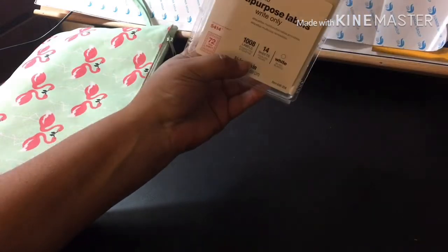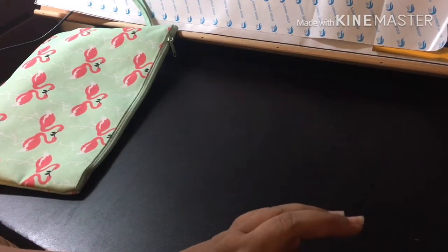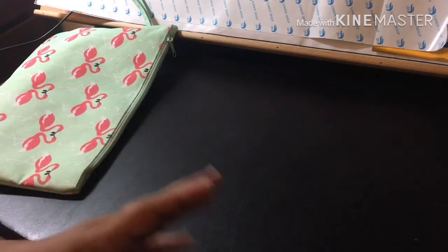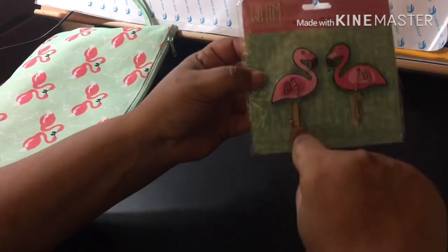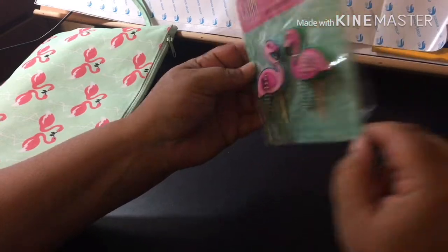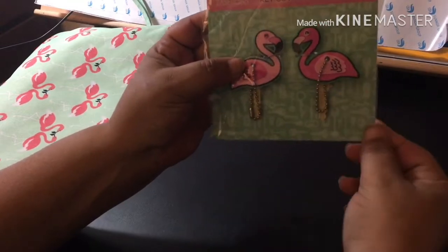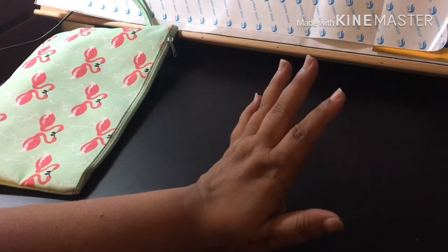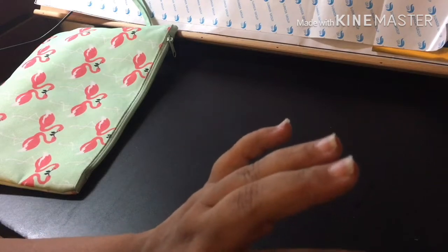She had some of the labels we all look for already in her stash that she wasn't going to use, so she passed those on to me. She also got me some key covers — you put them at the top of the head of the key and they come out like that. They're really cute; I'll probably use them for my house key and maybe one of my work keys.